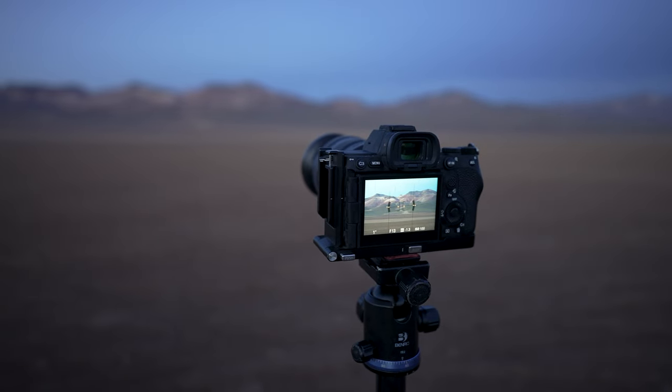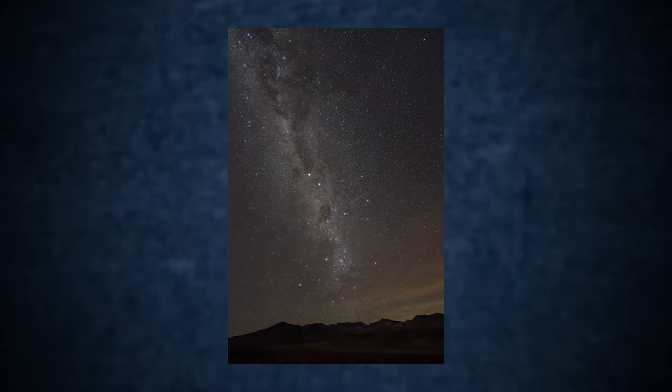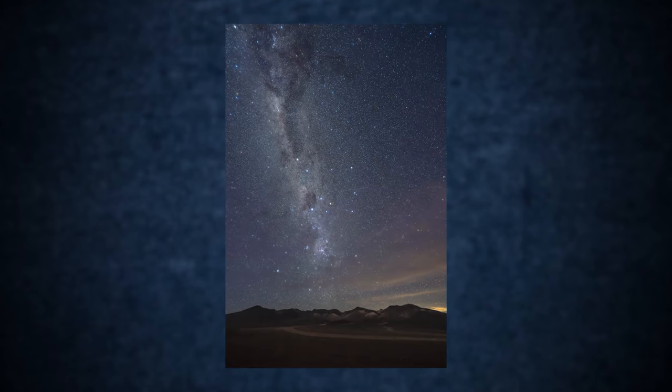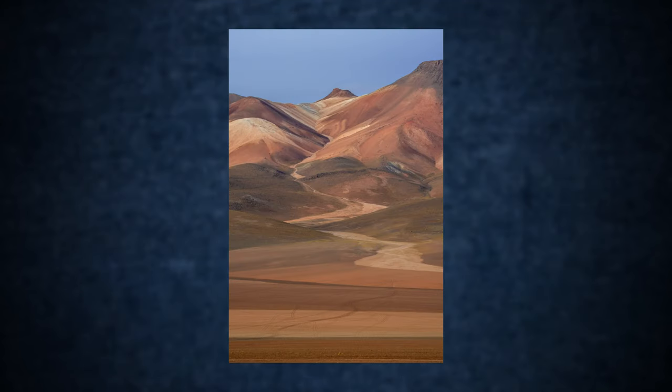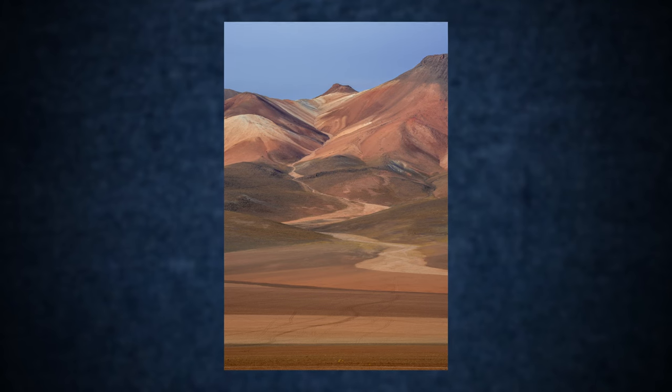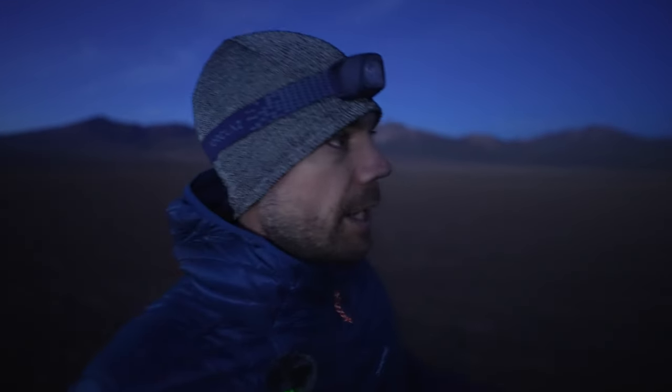Good morning — buenos días — from about 5:30am in the middle of the Bolivian Altiplano at the Siloli Desert. Absolutely stunning stars this evening, beautiful Milky Way coming over this kind of painted landscape. Now we're just waiting for the golden hour. We don't want to stay here past sunrise because it's going to overexpose that hill — waiting for more pastel reds in the sky to blend and create a really nice image. Our day continues as we head towards the border with Chile, exploring more of the Bolivian Altiplano.